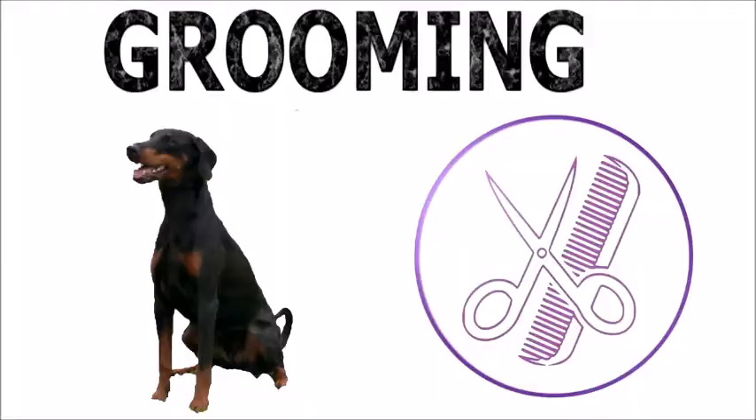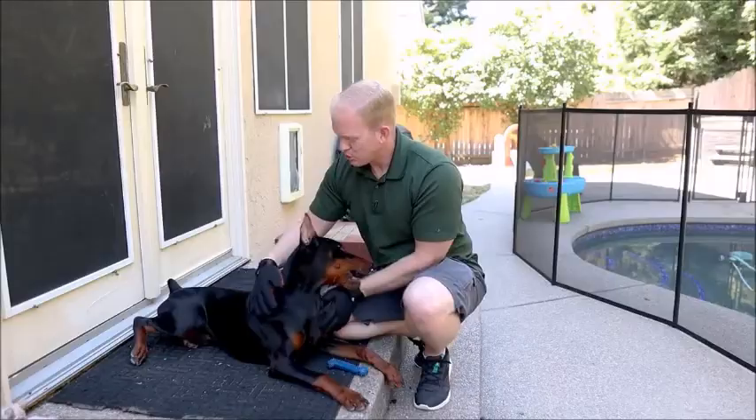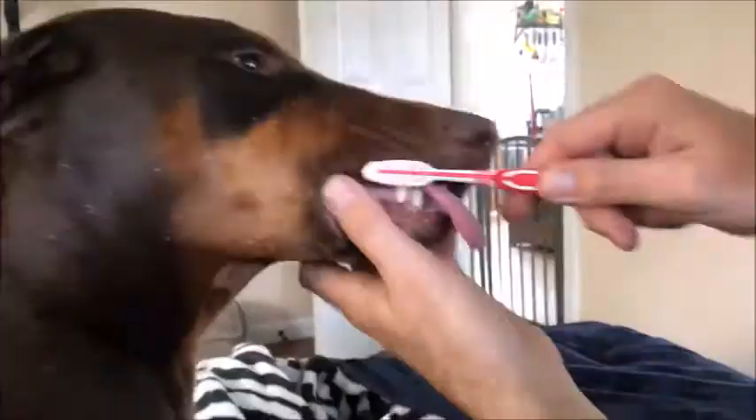Grooming. Coat care is minimal for a Doberman and a weekly brush using a hound glove should be sufficient. Trimming of nails, brushing of teeth, and checking of ears for wax buildup have to be regular.